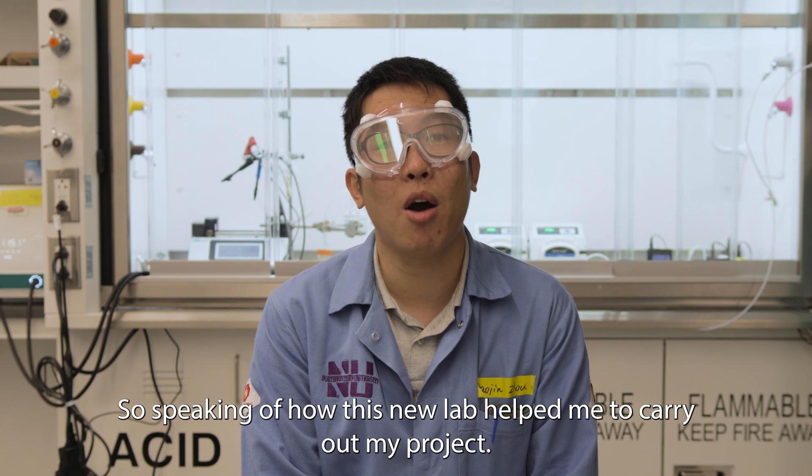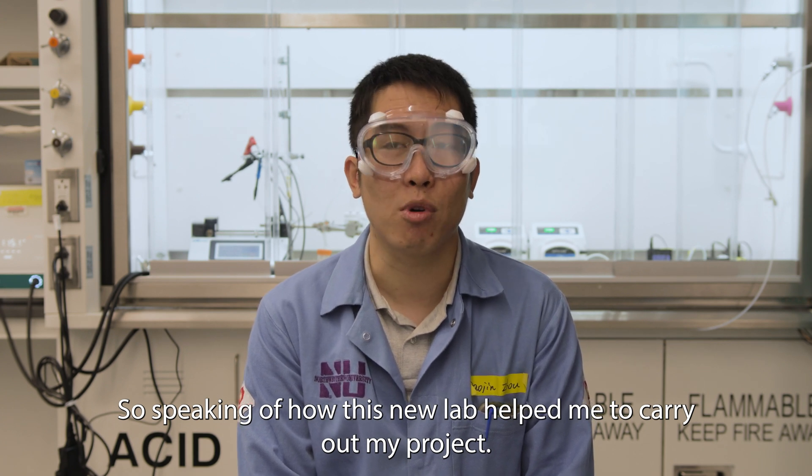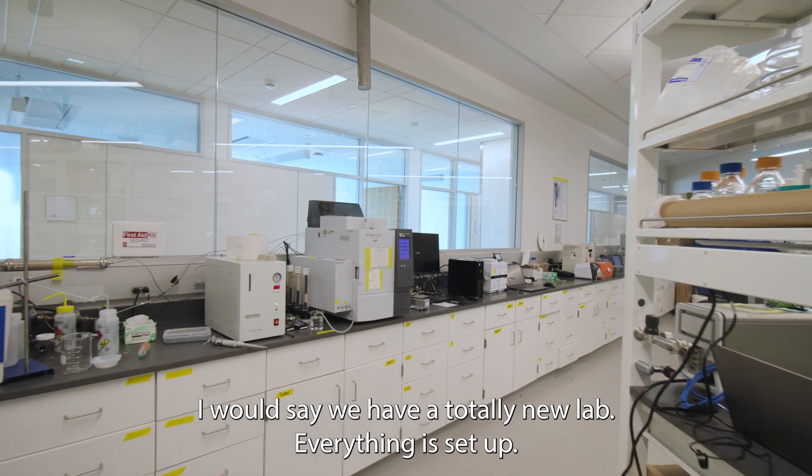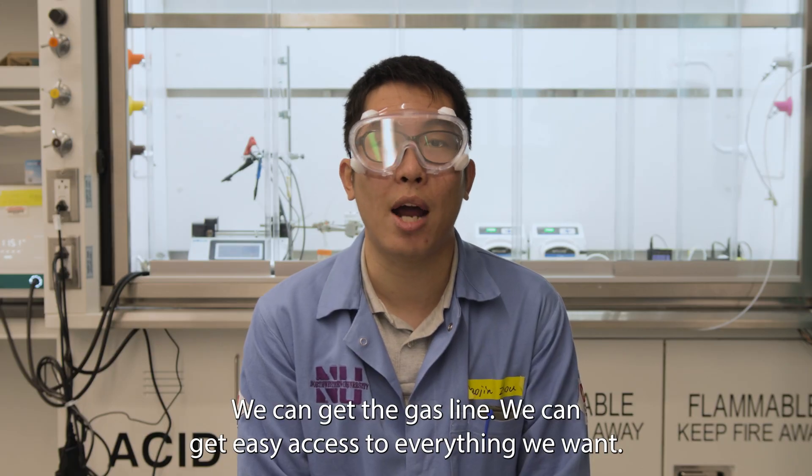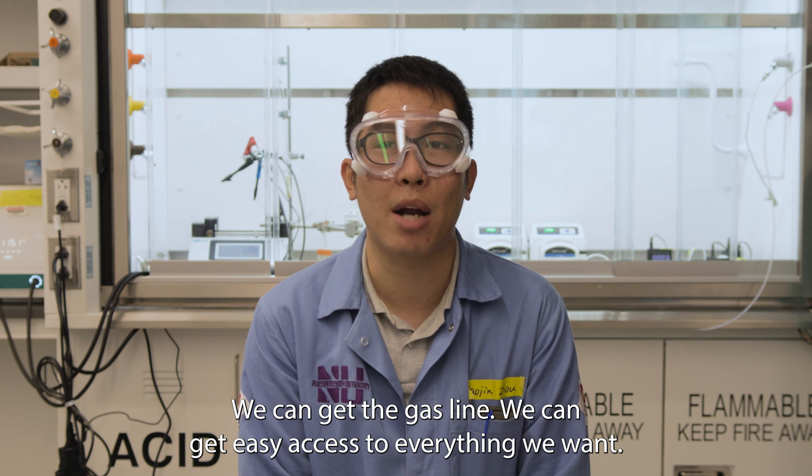Speaking of how this new lab helped me to carry out my project, I would say we have a totally new lab — everything is finally settled. We can get the gas line, every plug — we can get easy access to everything we want.